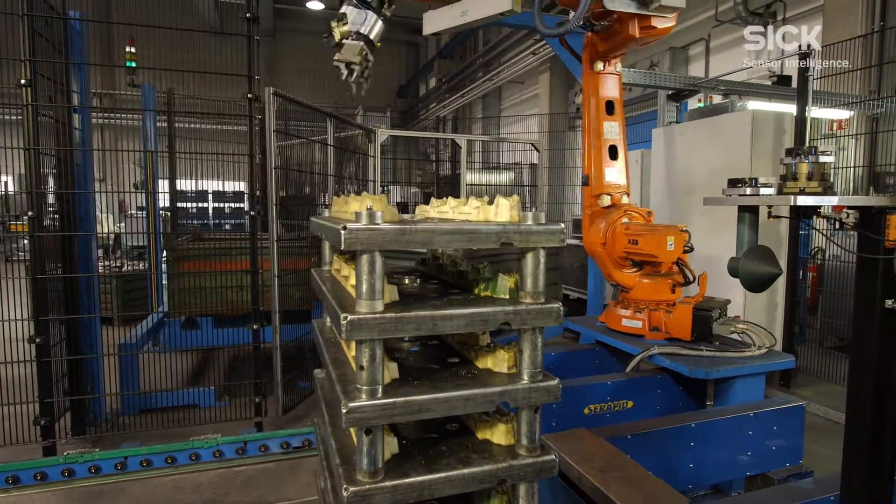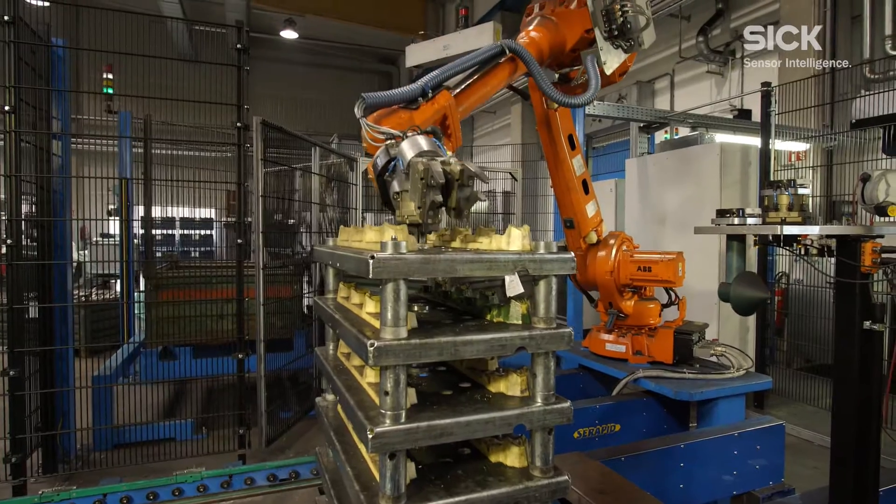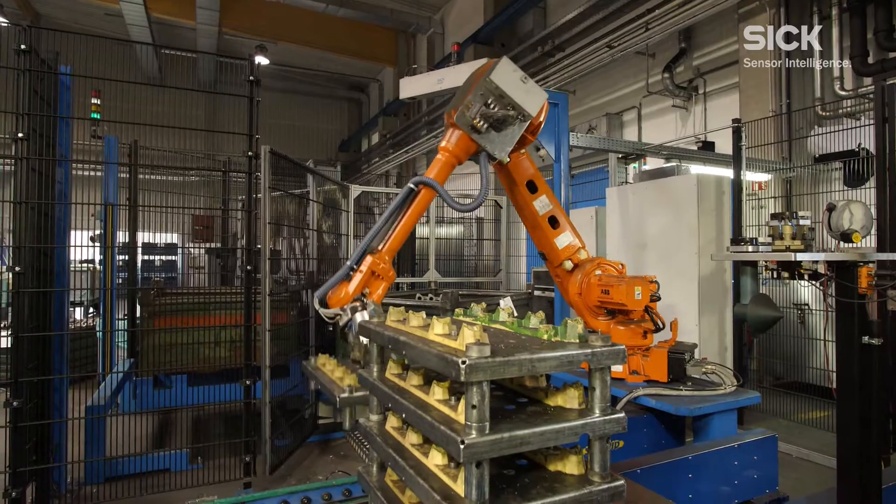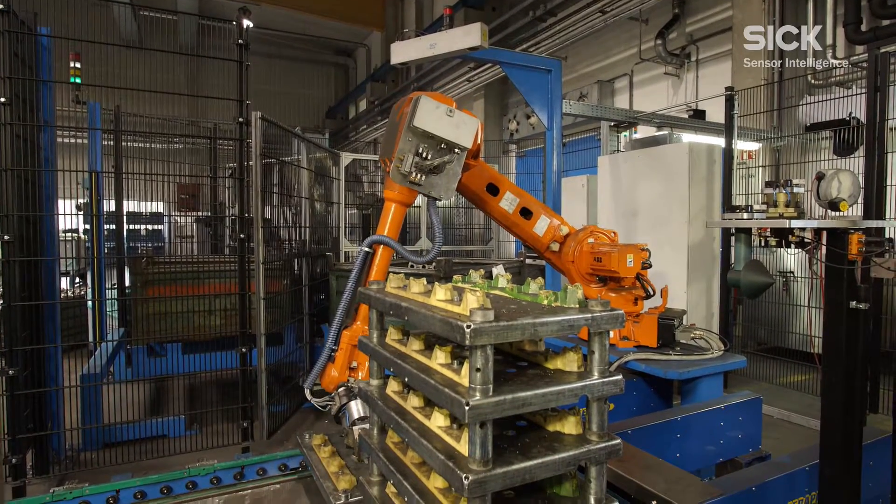The flexible CAD-based teach-in of new parts without the need for programming makes it possible to configure new applications in the PLB system within an hour.